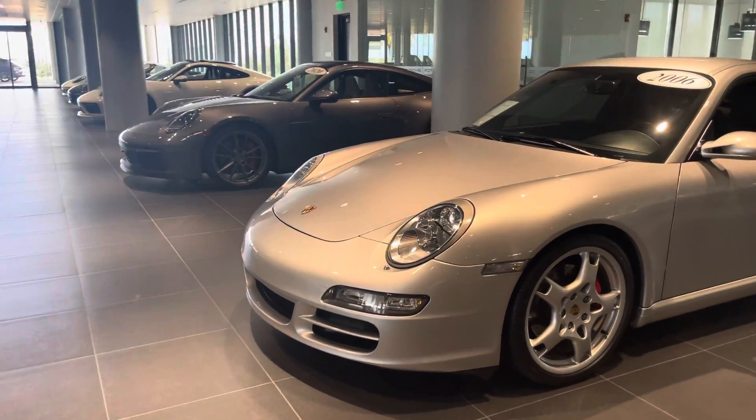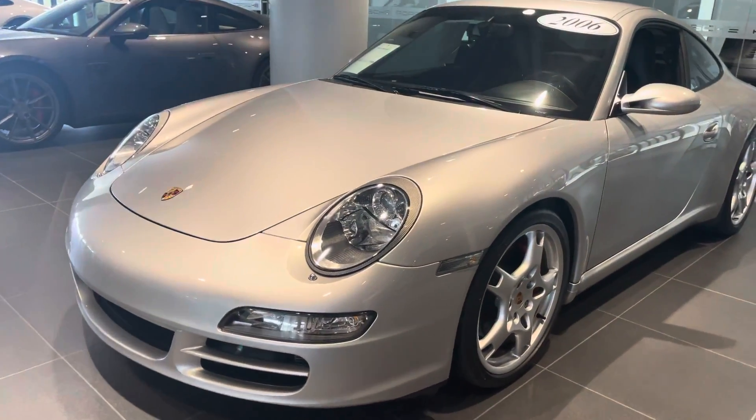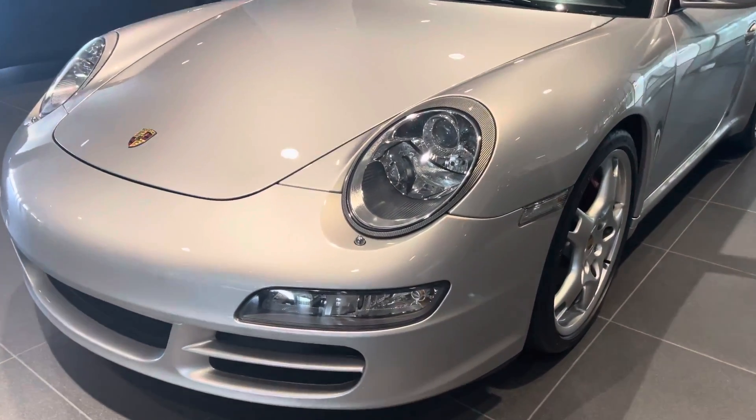Hi Joe, Jonathan here from Porsche South Orlando. Here it is, the 2006 911 Carrera S.